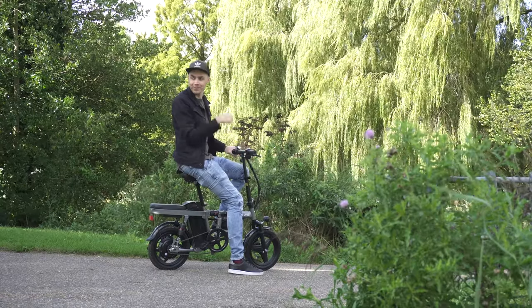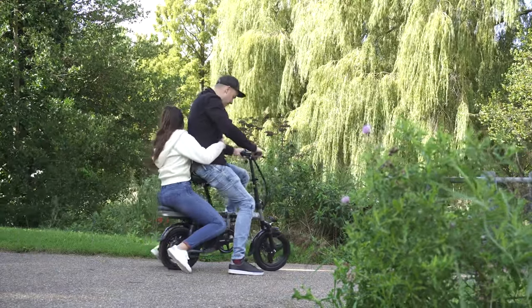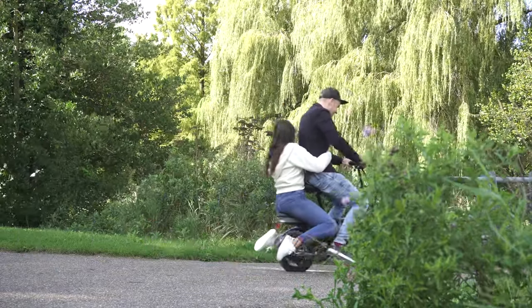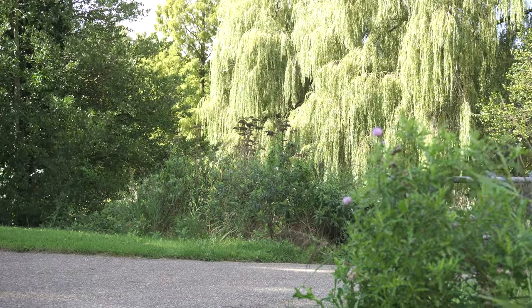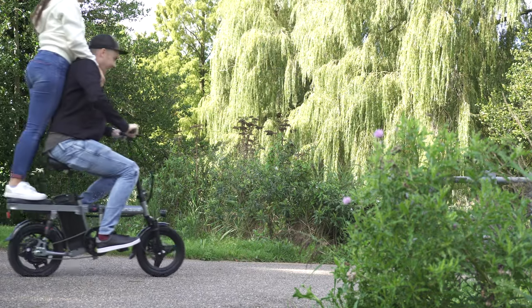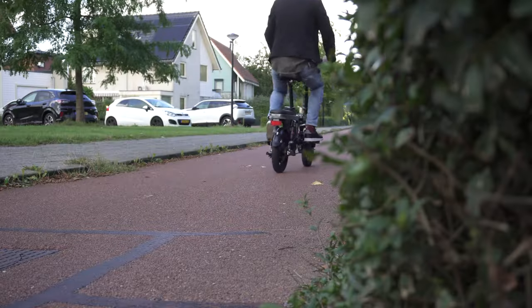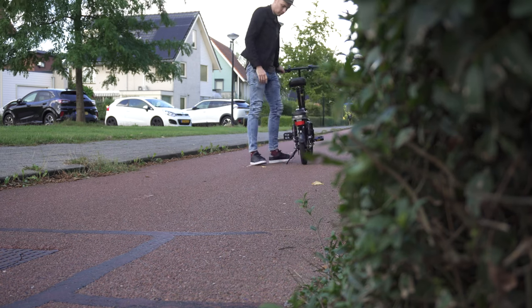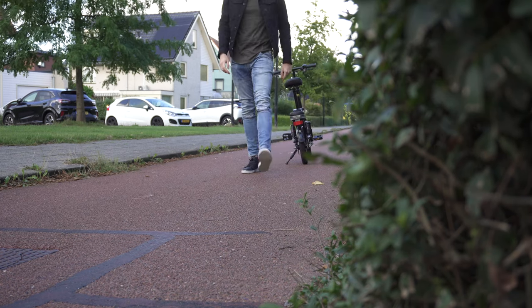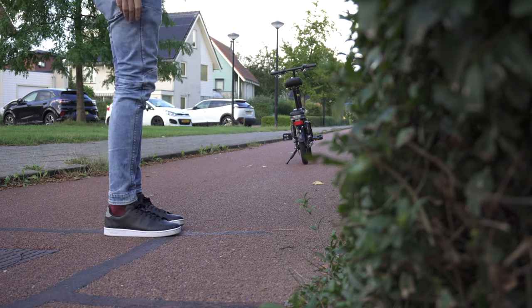The maximum payload is only 100 kilograms, despite its strong-looking frame. That's a strange thing to see, as with many other e-bikes from China this is usually 120 or 150 kilograms. Even though it's listed as 100 kilograms, taking someone on the back seems to be no problem. On the bike we find front and rear double disc brakes for powerful braking, with results comparable to other e-bikes tested — around 5 meters at 25 kilometers an hour.